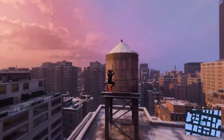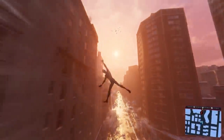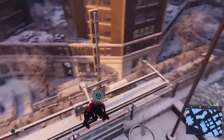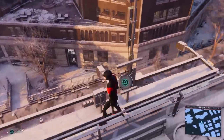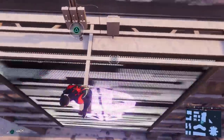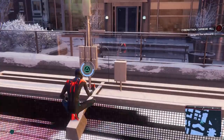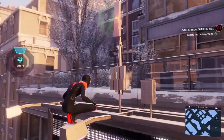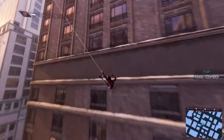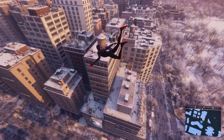This is the Into the Spider-Verse suit, as it appears in Marvel's Spider-Man Miles Morales. Contrary to what Andy might tell you at length, there's more to a great spider suit than which bits are red and how big the eyes are. The coolest thing about the suit is the choppy, dynamic way it's animated, in contrast to the smoother, more conventional animation of the other suits.